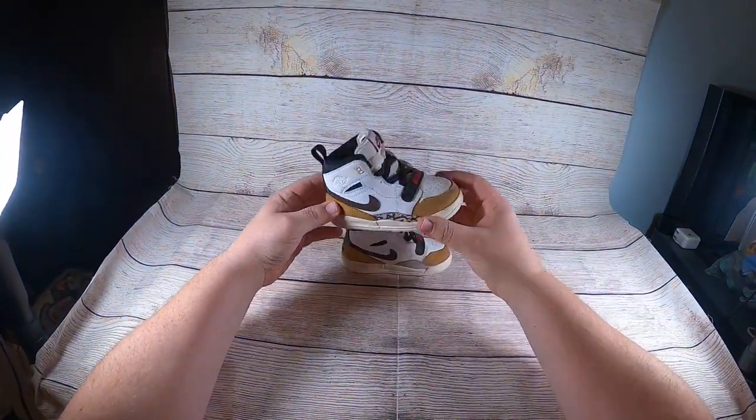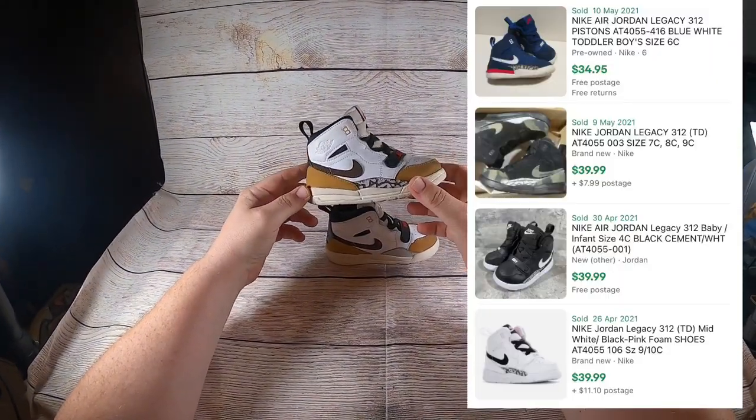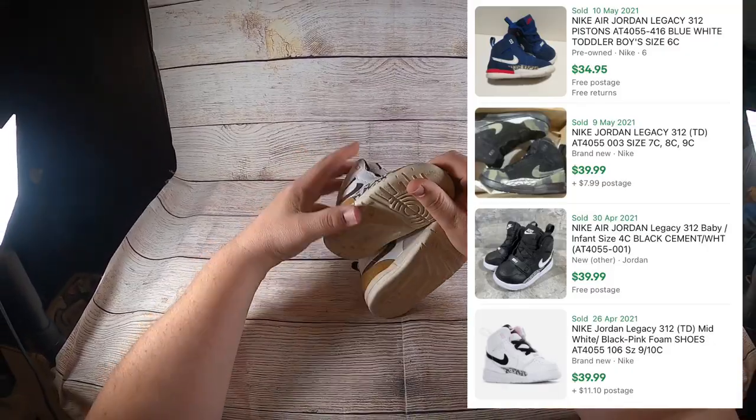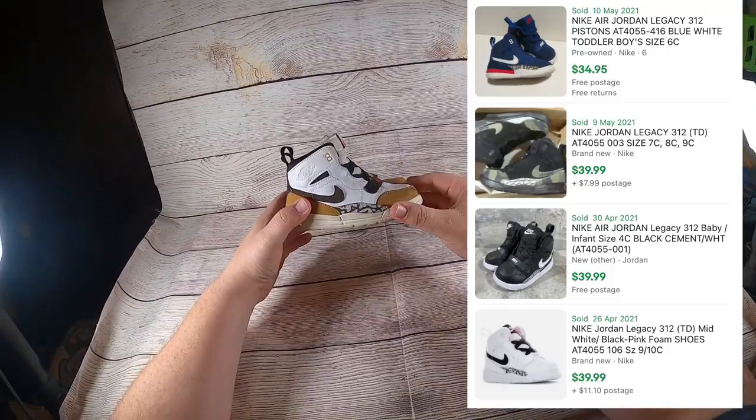Next up are these Air Jordan Nike Legacy shoes — a child or toddler size 7C. They were behind the counter. I paid $7.99 for them and they sell between $29 and $39.